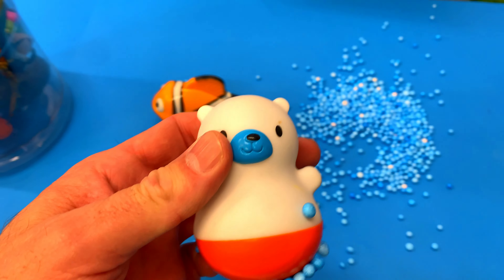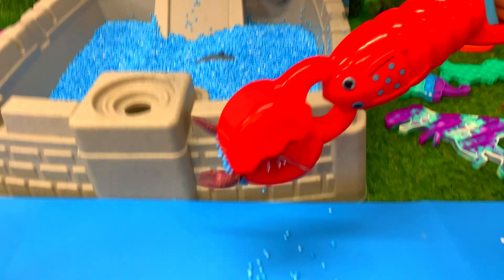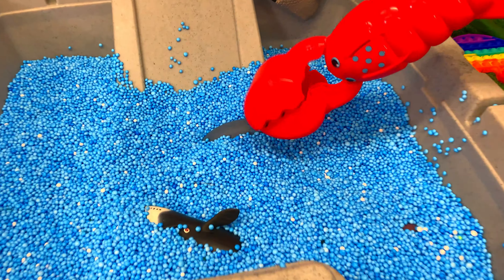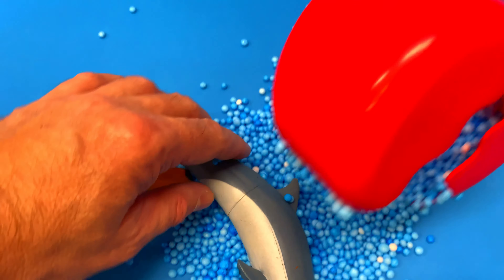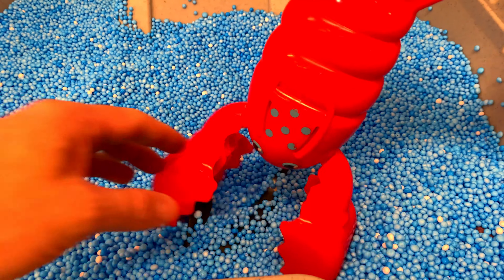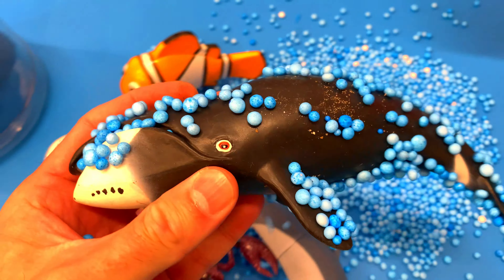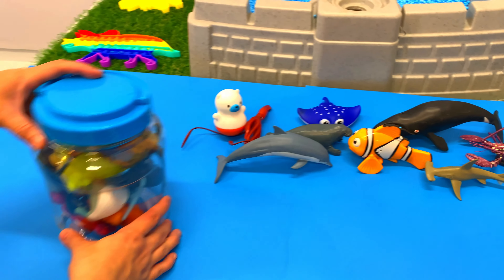Polar bear. It's a lobster. Dolphin. All right, let's help — what is this? It's a bowhead whale. Now let's get started on our tub. All right, let's see what we have in our tub.